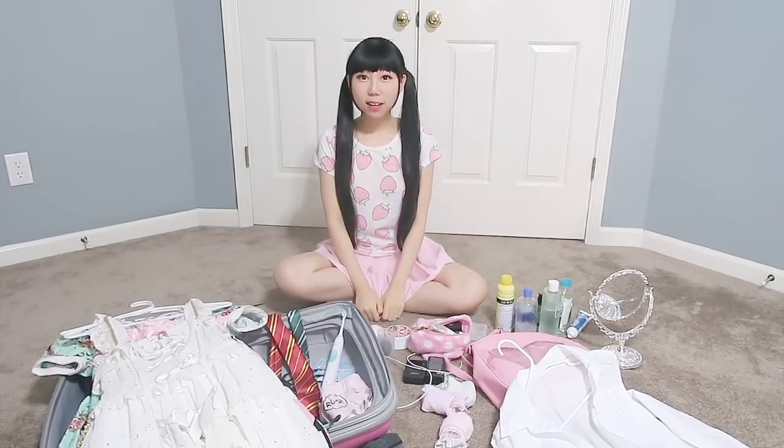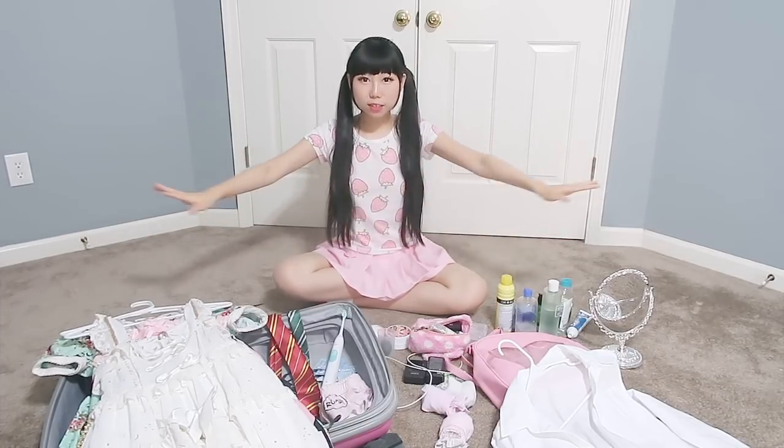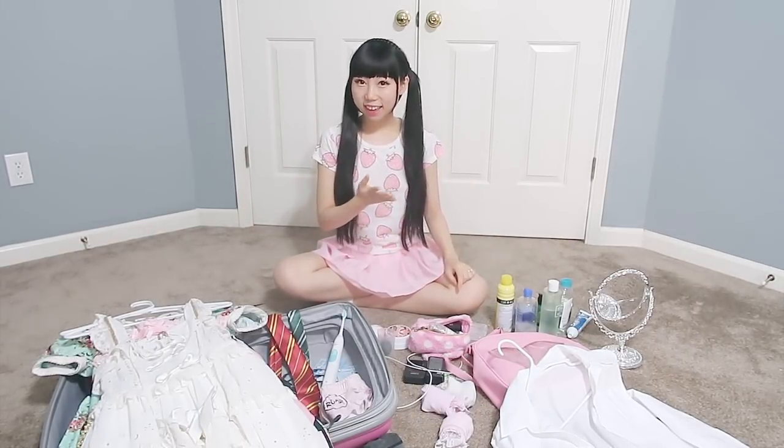Hi everyone, welcome back to my channel. In today's video it's packing with me for my honeymoon. I already put everything on the floor — the things I'm going to carry with me. I will start with makeup and skincare.